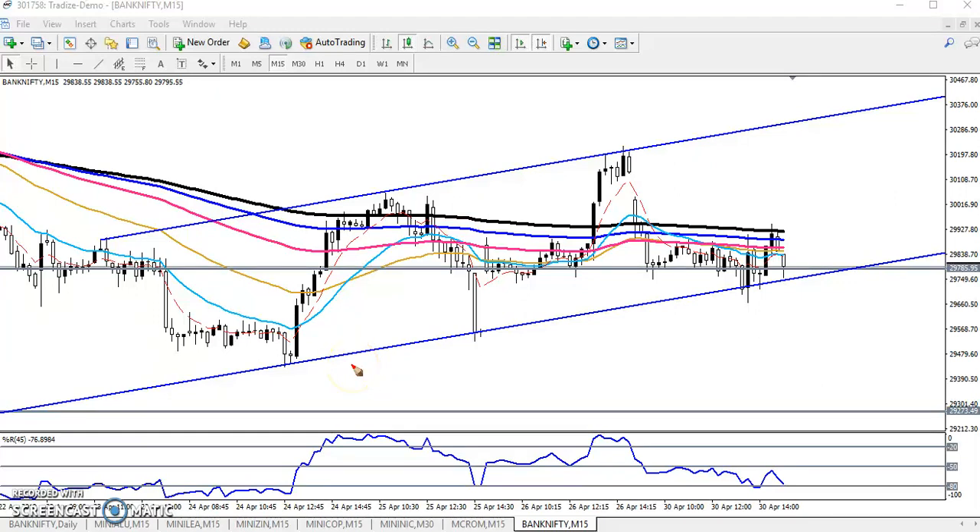Hello traders, welcome to Allies Blue. This is a different kind of video. I will discuss Bank Nifty. On the 15-minute chart, Bank Nifty is running in a range. Right now they are trying to place an uptrend, but still they are not confirming it according to the price action method.